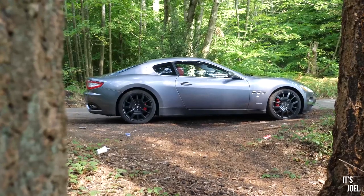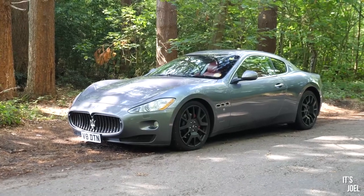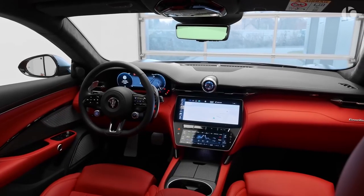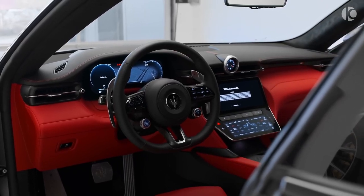Maserati Gran Turismo. The Maserati Gran Turismo is a captivating coupe that seamlessly blends classic Italian flair with modern sophistication. Its sleek silhouette, sculpted lines, and signature grille exude an air of timeless elegance. The Gran Turismo is a true head-turner, commanding attention wherever it roams.